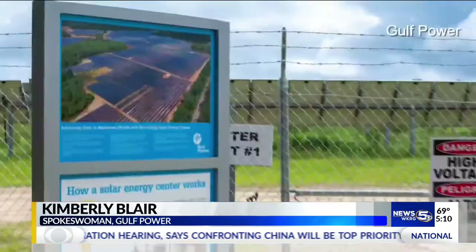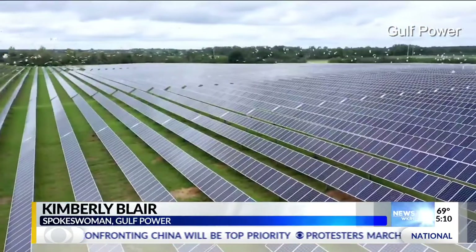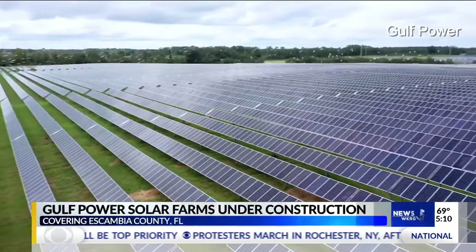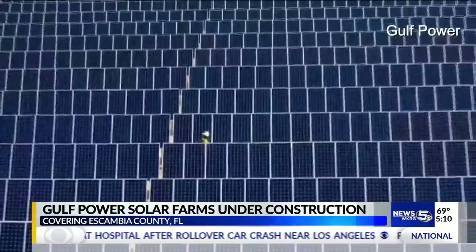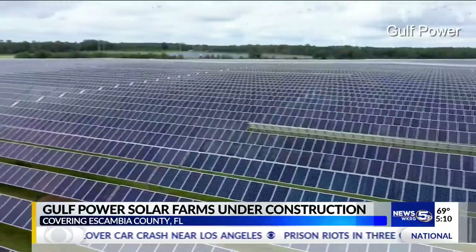We are reducing our carbon emission rates. We are reducing our carbon footprint. But these sites are expensive, so we asked: would Gulf Power customers be asked to pay the bill? There is a cost associated with it, and that cost we're going to pay. It would be part of a rate review that will be coming up, and we would be seeking permission from the Public Service Commission to pass on to our customers. However, Gulf Power says the money saved from free renewable energy should offset any additional costs.